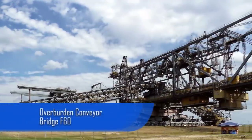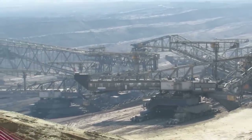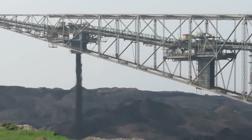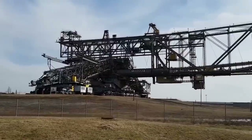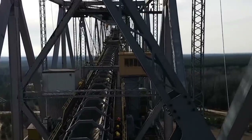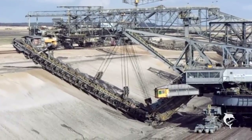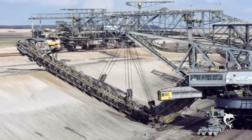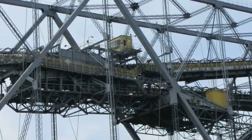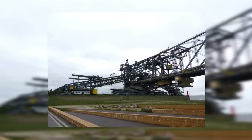The Overburden Conveyor Bridge F-60, also known as Vebb Tacraf, is the largest movable technical industrial machine in the world. It is an enormous conveyor belt used to transport overburden waste during coal mining. The F-60 is also the longest man-made vehicle ever made and one of the heaviest, weighing in at 13,600 metric tons. There are five of these massive overburden bridges in existence and some are still in use today.